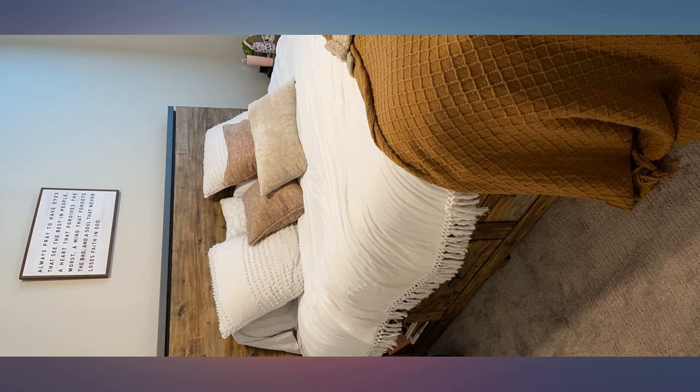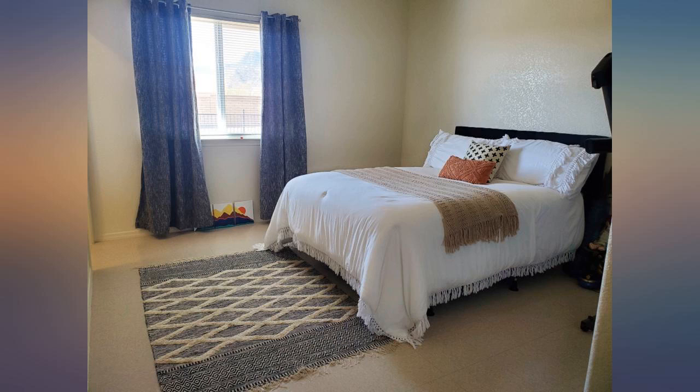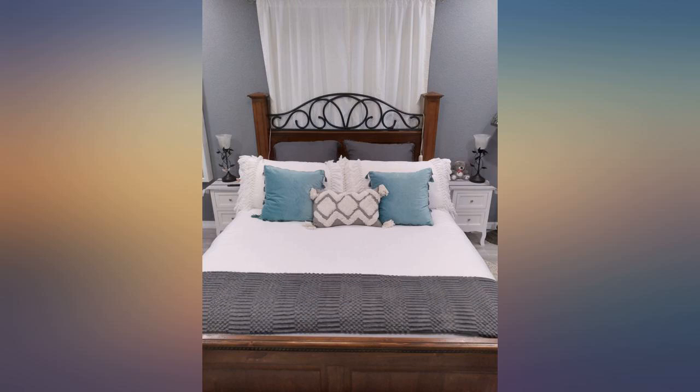It fits perfect. I had some chenille shams that I added, but the cases that come with it are beautiful too. If you're looking for a beachy casual style, this is it. Just love it.